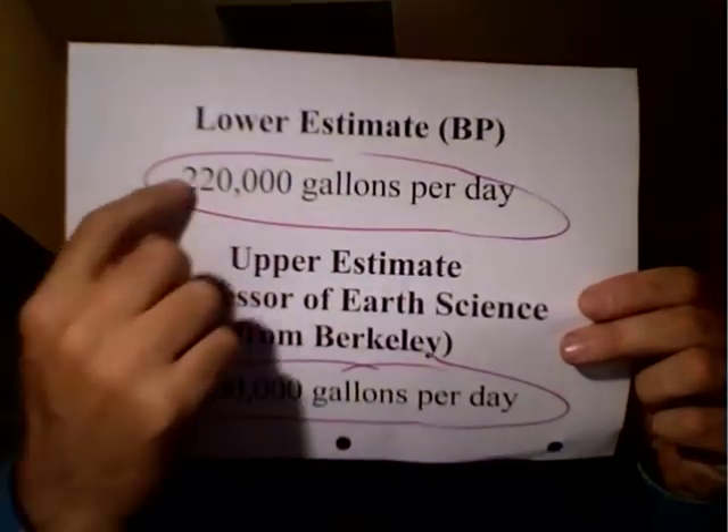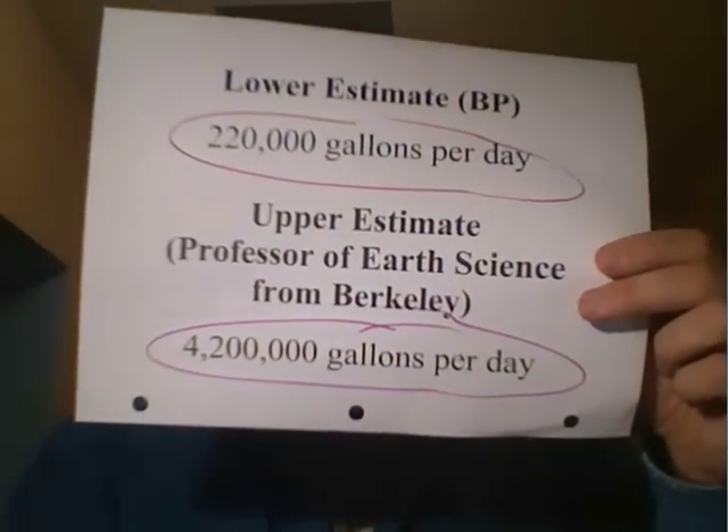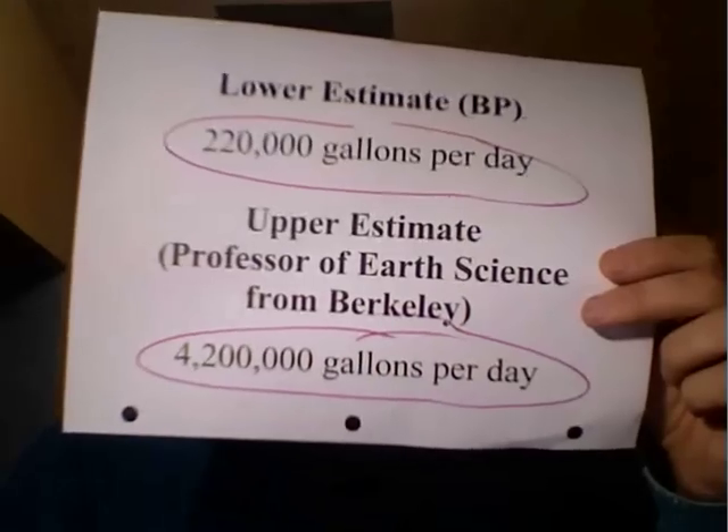And then a professor of Earth Sciences at University of California, Berkeley says no, it's actually much more than that — it's 4.2 million gallons a day spilling into the Gulf at his upper end estimate. I don't know how much that is either. So we've got these two estimates: the 220,000 gallons of BP's estimate and the 4.2 million gallons that's the upper estimate from the professor from Berkeley.